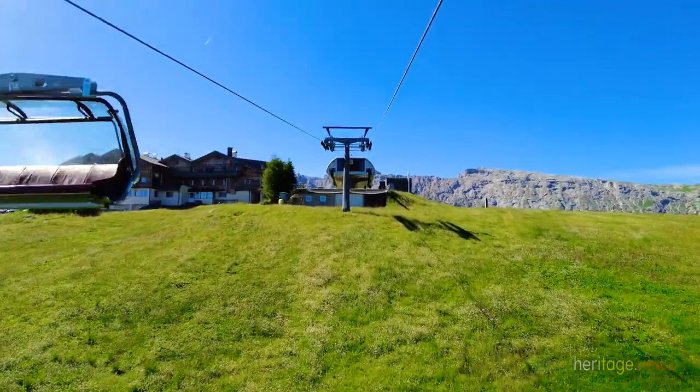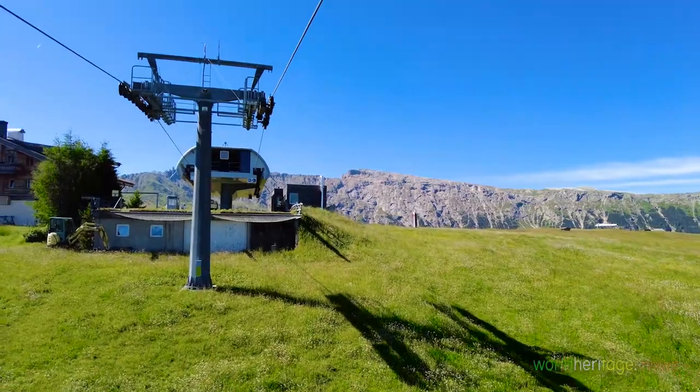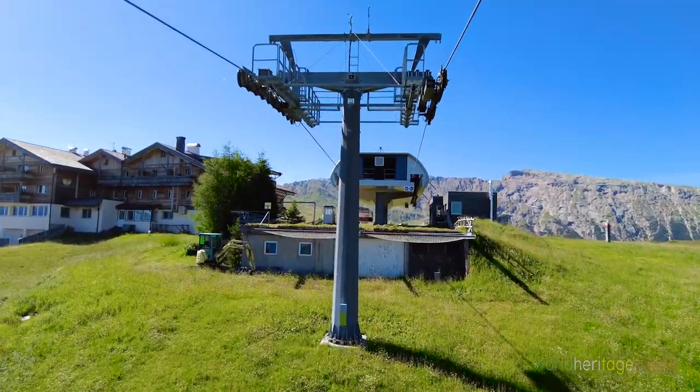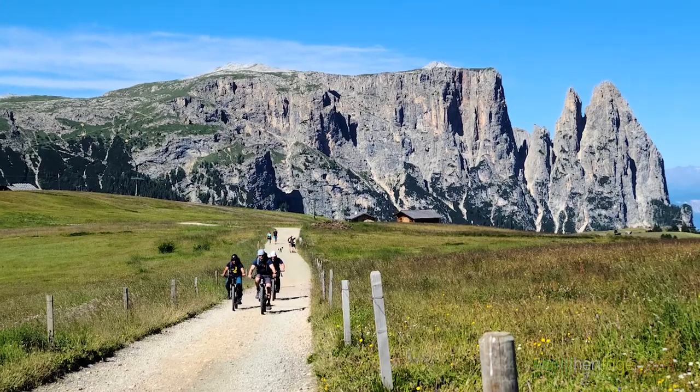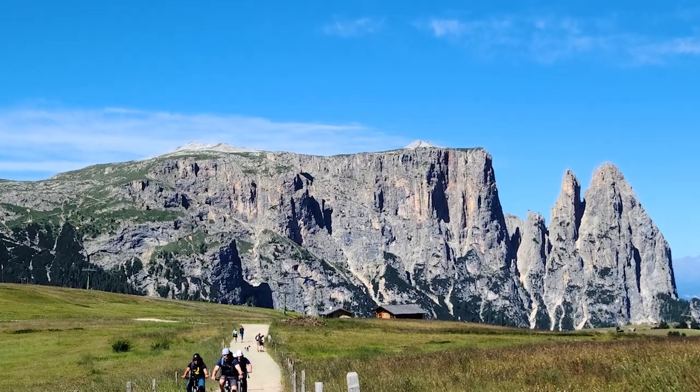We climb 219 yards of altitude by lift and arrive at the Panorama Refuge, where we see people on bikes coming from the Sicilyar mountainside.